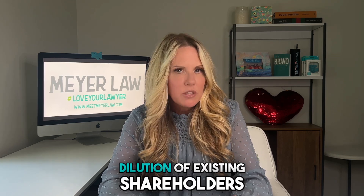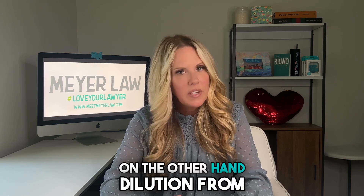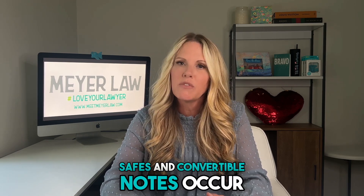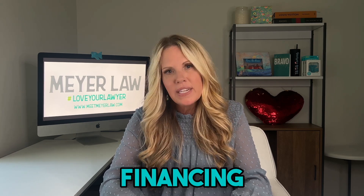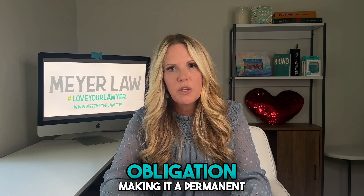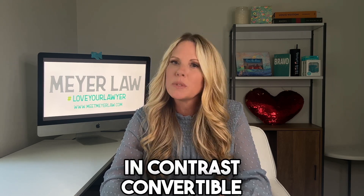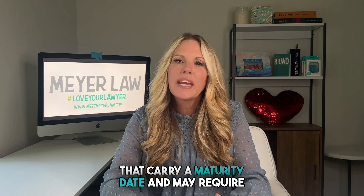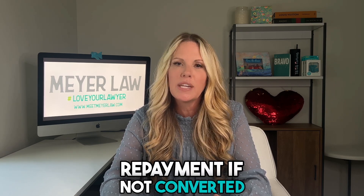Equity rounds result in immediate dilution of existing shareholders as new shares are issued. On the other hand, dilution from SAFEs and convertible notes occurs only when they convert into equity. Equity financing doesn't involve any repayment obligation, making it a permanent source of capital. In contrast, convertible notes are debt instruments that carry a maturity date and may require repayment if not converted into equity.